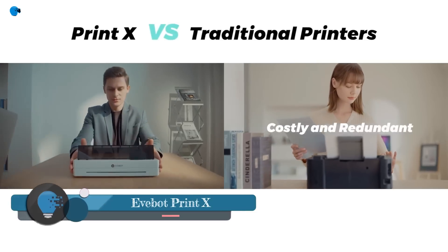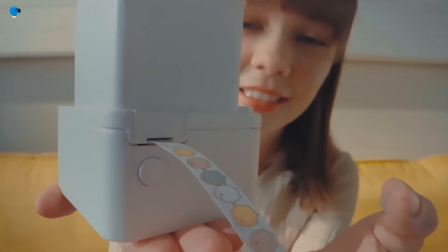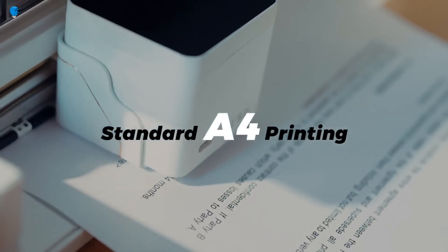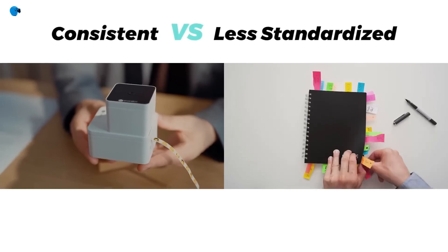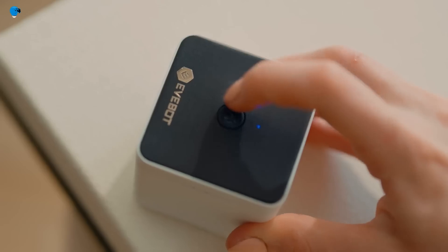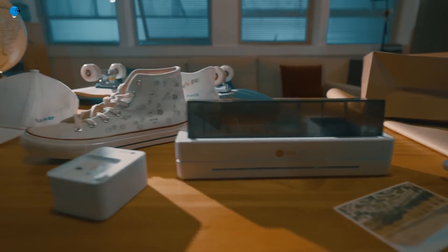Evebot Print is a line of portable printers that can print on a variety of surfaces including paper, fabric, wood, and food. They are powered by a rechargeable battery and connect to your smartphone or tablet via Bluetooth. The Print Pen is a handheld printer — small and lightweight, making it easy to carry around. The Coffee Printer can print personalized patterns on coffee, cappuccino, cocktails, and other drinks.